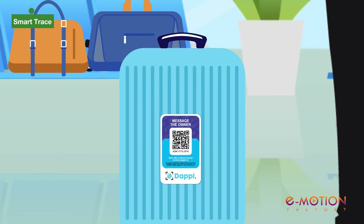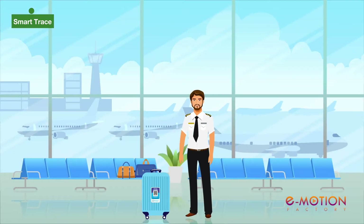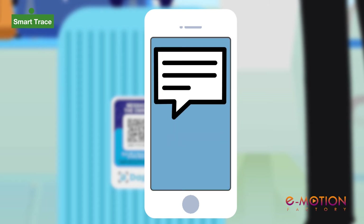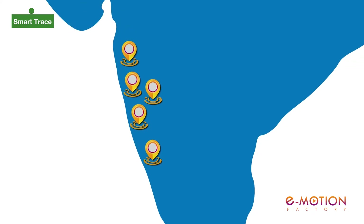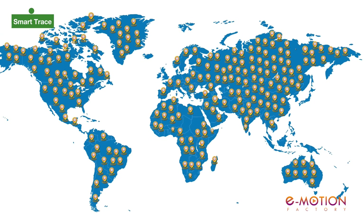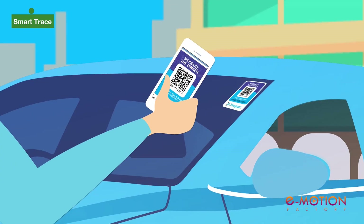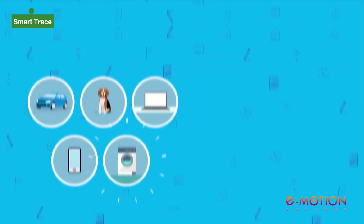Just stick or tag any of your personal belongings with a Dapple unique QR sticker. Whoever finds your lost valuables can scan the QR with their mobile camera, leave a message and connect with you in no time. No matter where you lose things — it could be in another city, state or even another country — Dapple Smart Trace can help the finder of your lost valuable to contact you instantaneously.